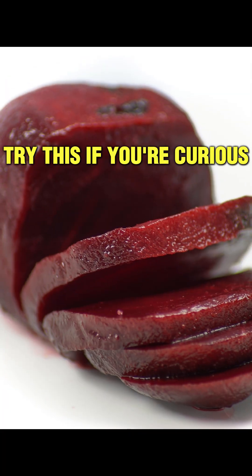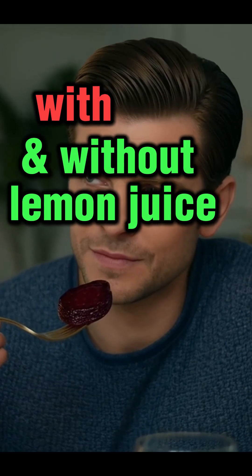Want to test it? Eat some roasted beets with and without lemon juice. Lemon raises stomach acid. If your pee stays yellow, congrats — your digestion's doing its job.